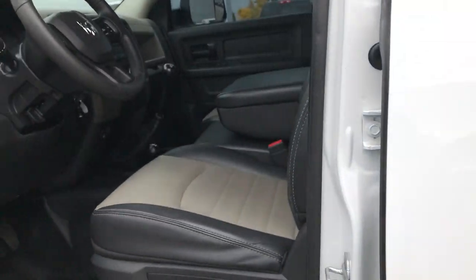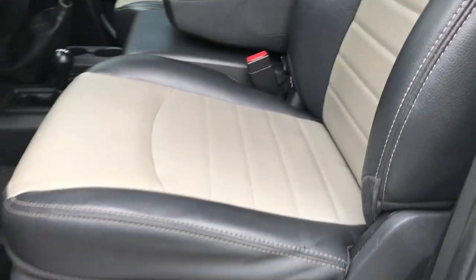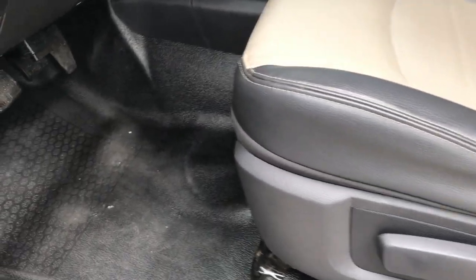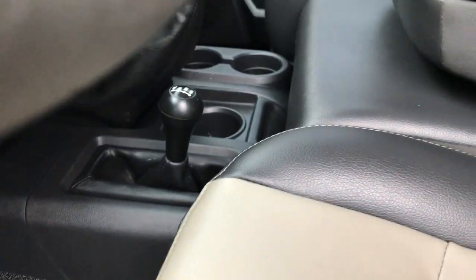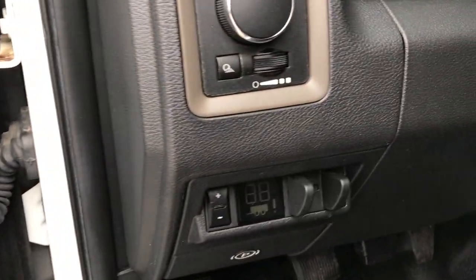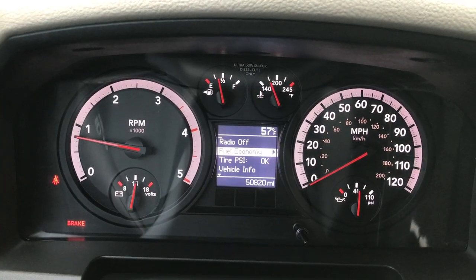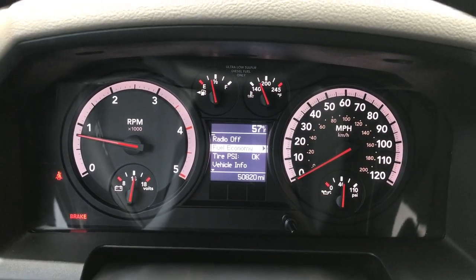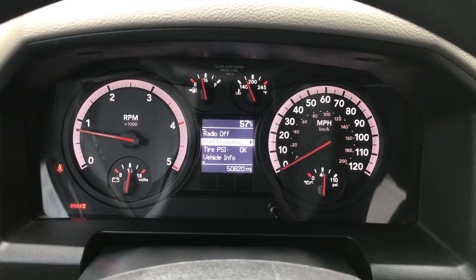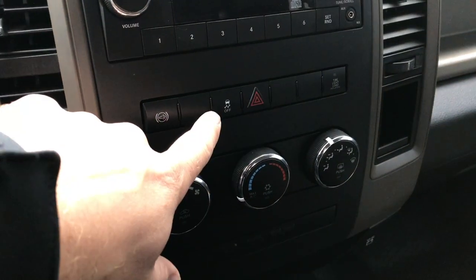Inside, this is an ST package so you get the grey two-tone vinyl interior. Seats are in pretty nice condition. It has rubber floors, power windows, power locks, and power mirrors. You have the factory brake controller, auto headlamps, and this truck has 50,820 miles. You can see the outside temperature display and the mileage display. CD player, factory exhaust brake, and stability control.